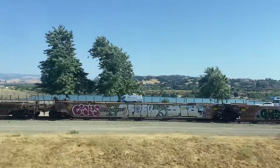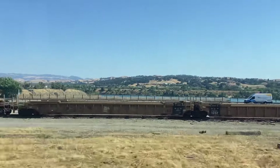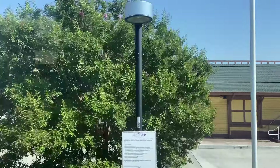The next stop after that is Livermore, and this is our last sort of connection to the rest of the Bay Area transit network, as WHEELS has buses here to Dublin BART Station. But after that, we are truly out in the desert.